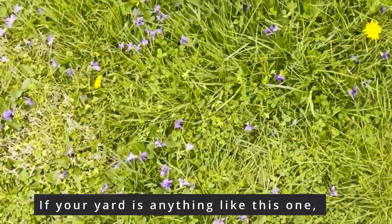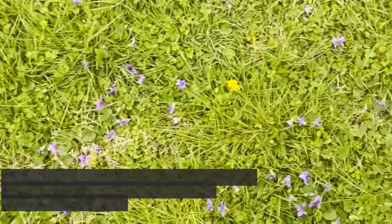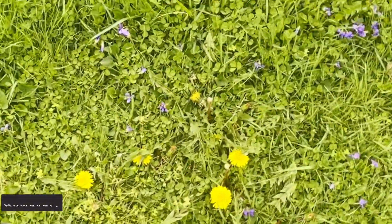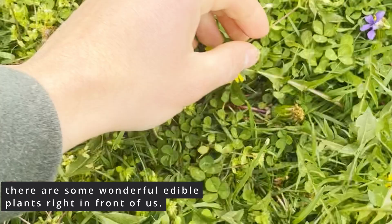If your yard is anything like this one, you might have an edible salad bar right in front of you. This is a suburban yard that has not been tilled, has not been seeded, and has not been fertilized. However, there are some wonderful edible plants right in front of us.